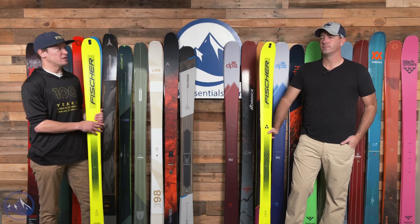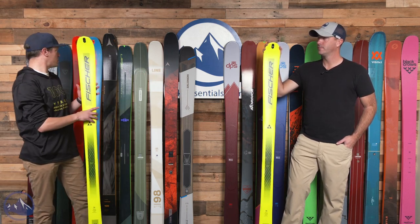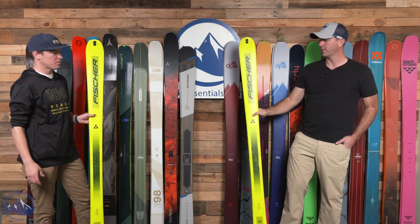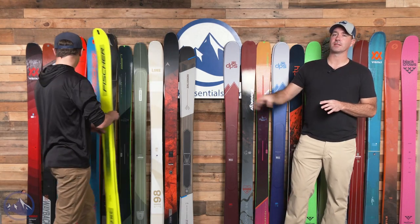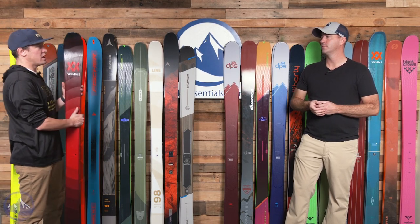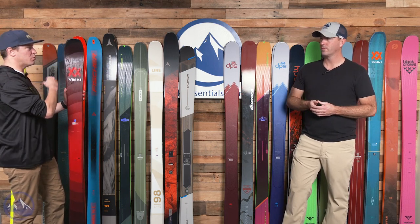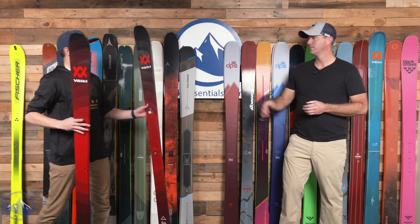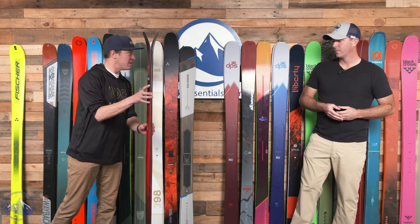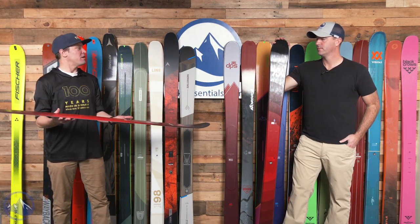As you move through this wall, you probably have more and more focus on downhill performance the further you go. Even between this ski and the Hannibal 96, you're giving up a little bit of weight but gaining some downhill capabilities. They share very similar technologies in terms of construction, but the milling process of the Transalp is on a different level. You see a lot of similarities on this wall in situations where we have two skis from a single brand. Now we're in the Volkl Rise Beyond 96, with that long tip rocker profile and very flat underfoot.